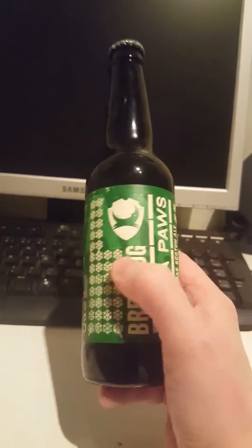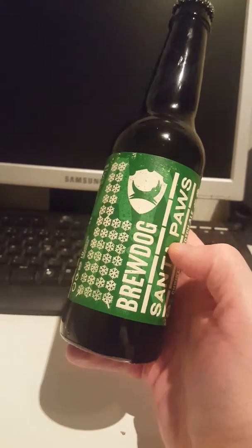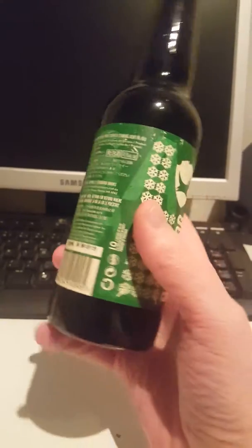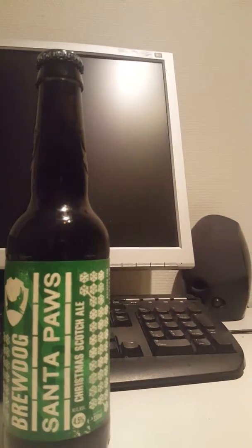And I also did one from To Öl in Denmark — it was their Christmas Milk, a very boozy imperial milk stout. But yeah, a Scotch Christmas Ale sounds amazing. Let's get this beer out and see what we have.